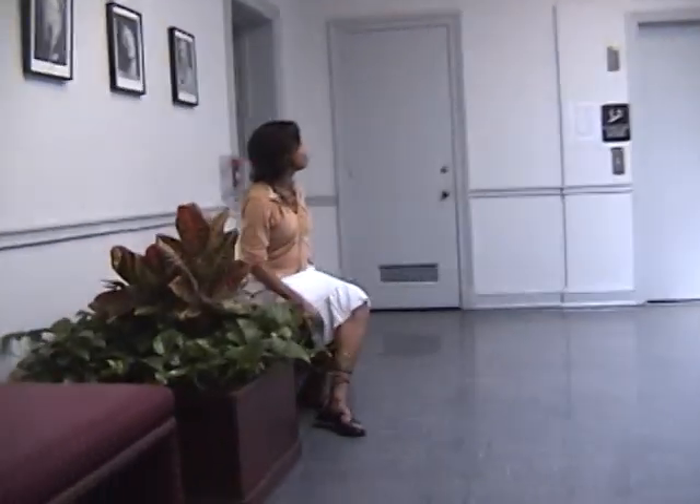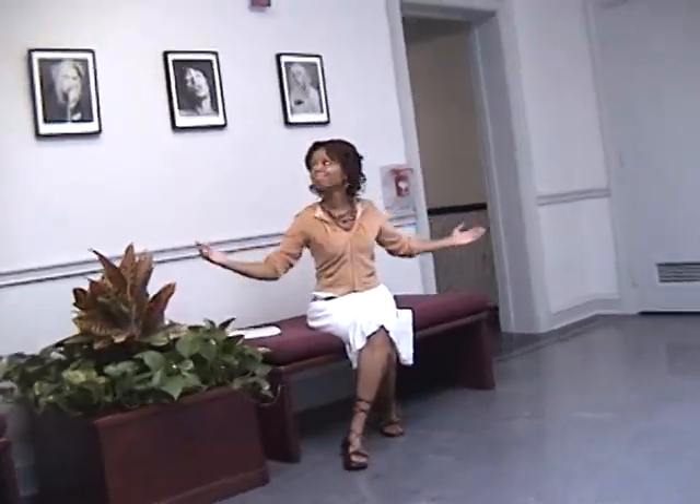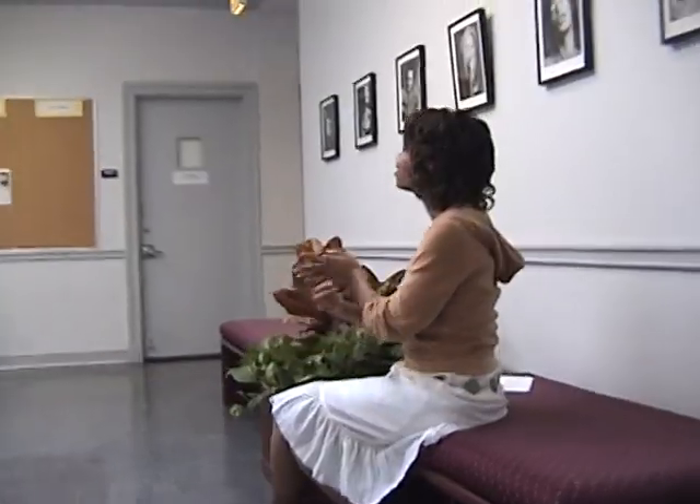An equipment cage is being constructed here in the lobby of the fourth floor for the fall semester. All equipment for classrooms and practice rooms will be checked out here.